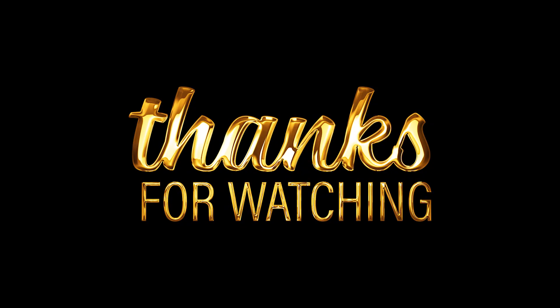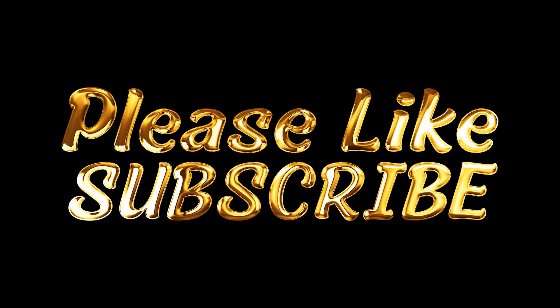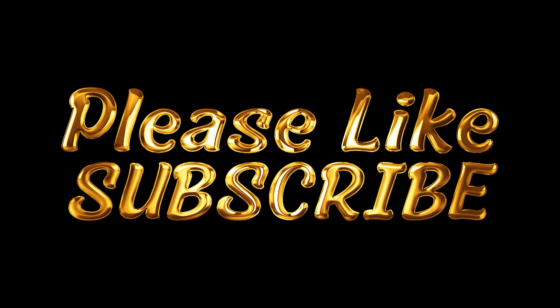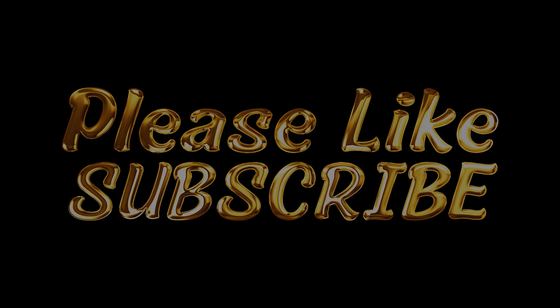That's all we had for today, and I hope you enjoyed it. Please make sure to like the video if you got value from it, and make sure you subscribe and click the bell button so you never miss any of our videos in the future. Till next time, cheers guys!